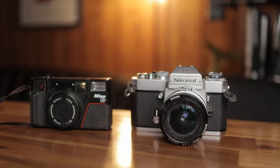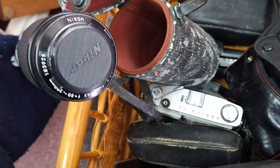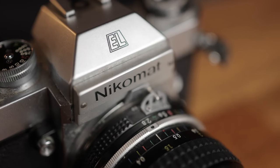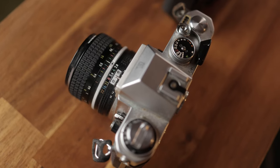I'd given up on thrifting for a while, but while on holiday, I came across these two by accident in two separate secondhand places. One of them is a Nikomat EL SLR camera, made by Nikon, and it came with this 28mm 2.8 lens.